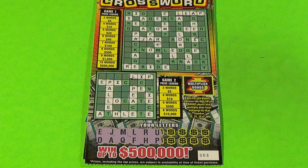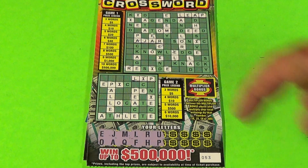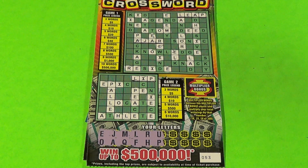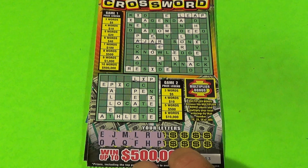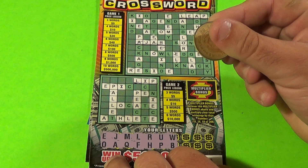On this first ticket we have two words in game one — Leap and A Jar — and one word in game two which is Lip. We have eight letters left. This is ticket 53 and our next two letters are W and B.